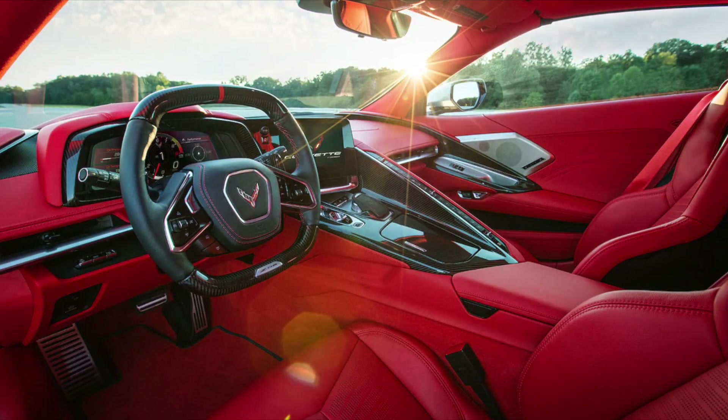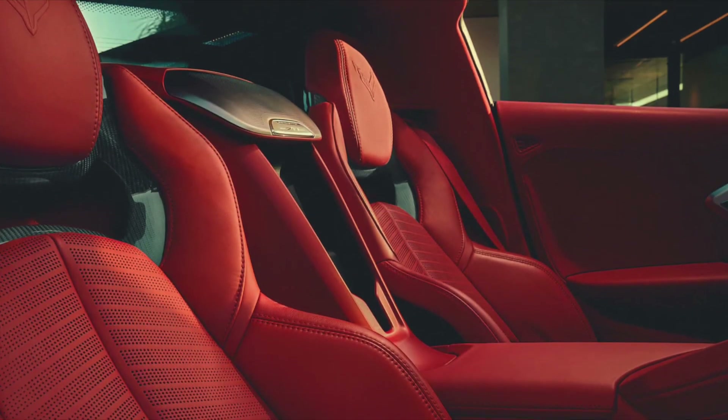The Z06 also features hand-wrapped leather interior options, including the all-new available fully trimmed interior in Adrenaline Red. Let's take a look at the engine.